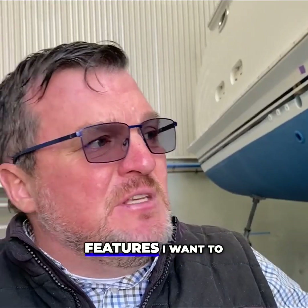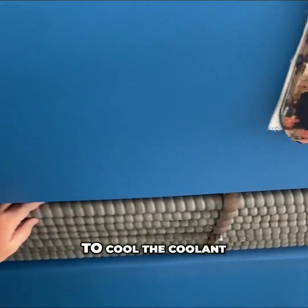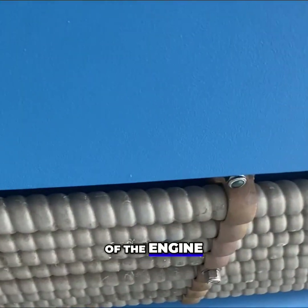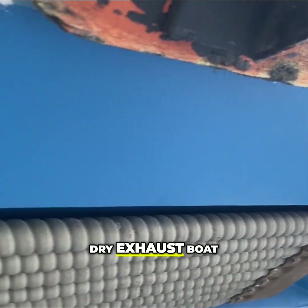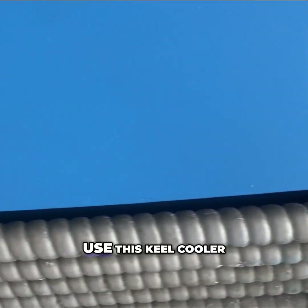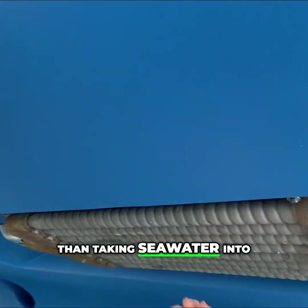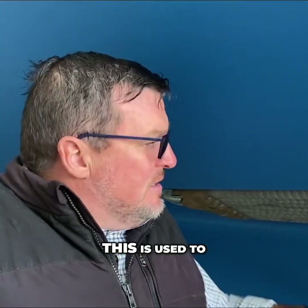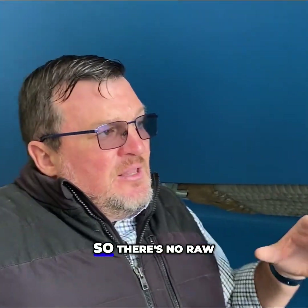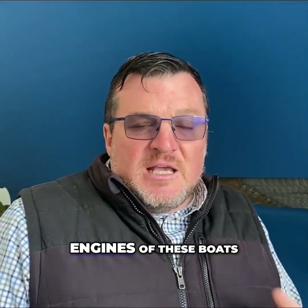A couple of key features I want to show you here. This thing on the side is what's called a keel cooler. It's used to cool the coolant of the engine. This vessel is a dry exhaust boat, which means they use this keel cooler to cool the engine coolant rather than taking seawater into a heat exchanger inside the actual boat. So there's no raw water circuit through the engines of these boats.